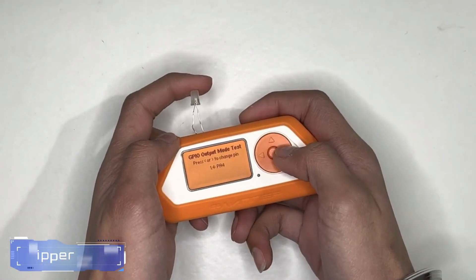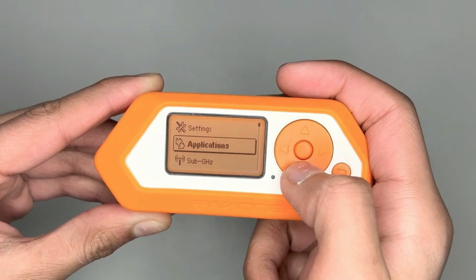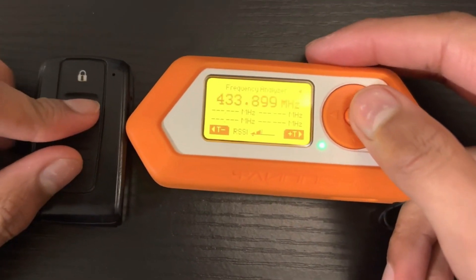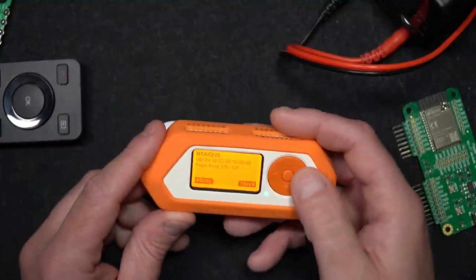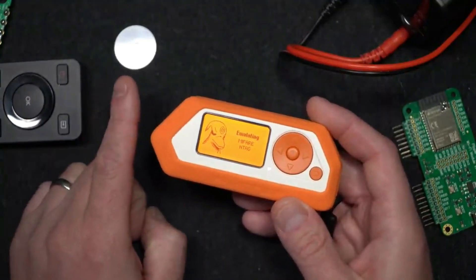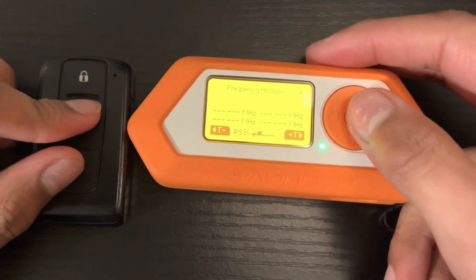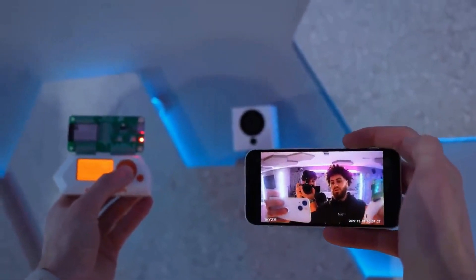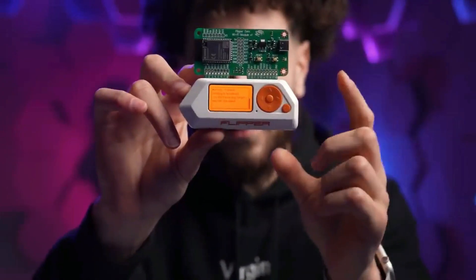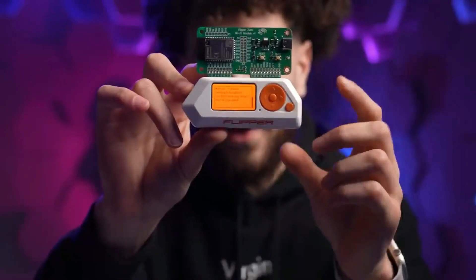#9. Flipper Zero. The Flipper Zero, despite its seemingly innocuous appearance, harbors a potent blend of utility and mischief. Marketed as a portable multi-tool for pen testers and geeks, this unassuming device resides within a toy-like shell. Its Japanese cyberpunk aesthetic, complete with an iconic cyber dolphin, belies its true capabilities. Upon booting up, users are greeted by their very own digital dolphin companion — a whimsical touch.